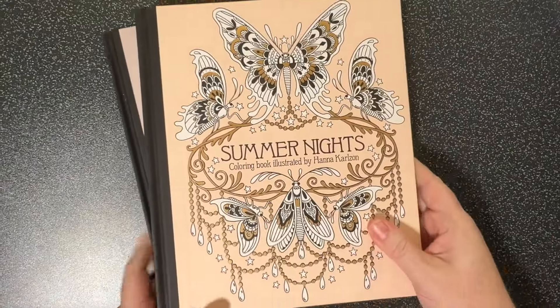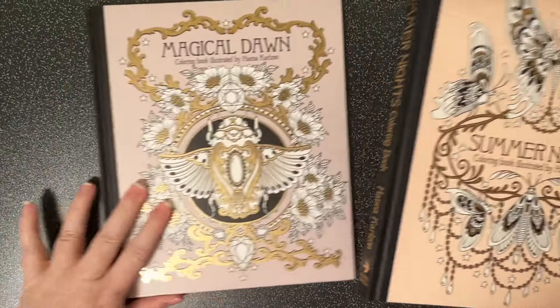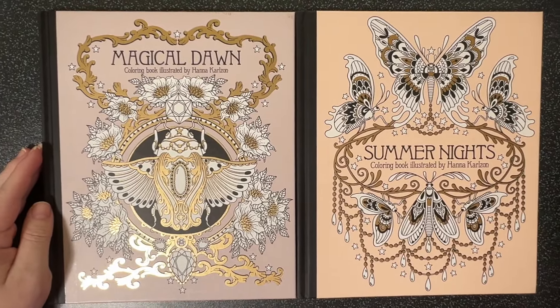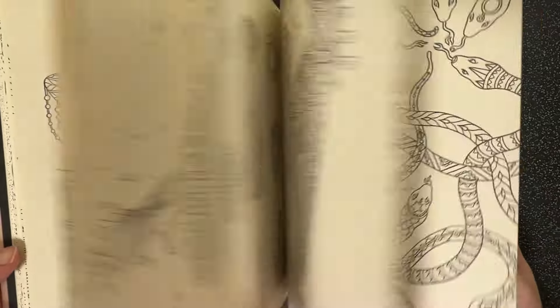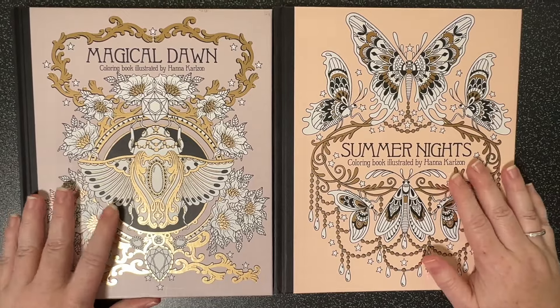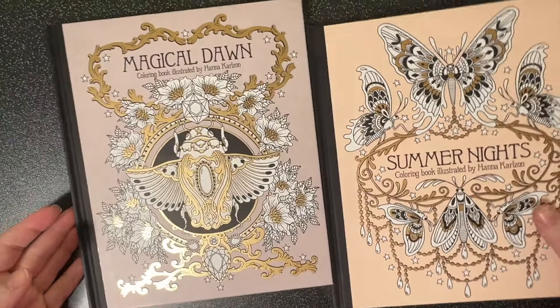Before Christmas I happened to be selling furniture on Facebook Marketplace before we moved, and I came across two books. They have very slight damage but they haven't been colored in so they're in excellent condition - Magical Dawn and Summer Nights by Hannah Carlson. I got them at a fantastic price including postage, because these books are very expensive to get here in Australia, so that was really exciting.